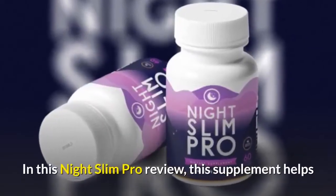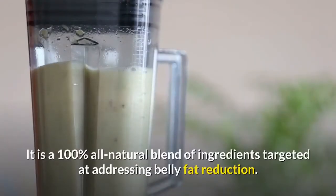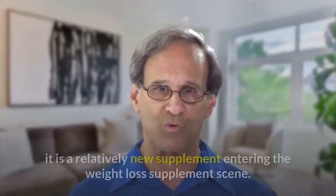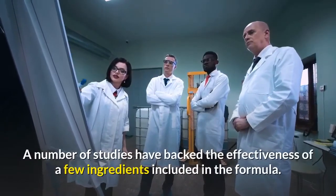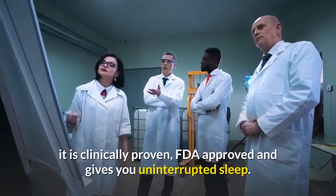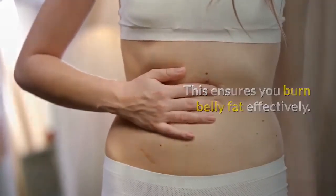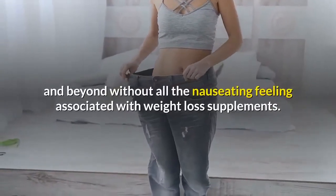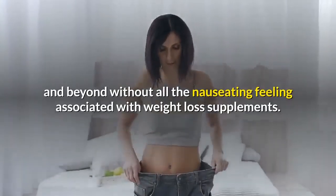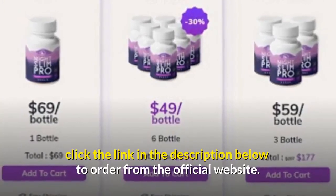In conclusion, this Night Slim Pro review shows that this supplement helps and aids weight loss during the deep sleep REM cycle. It is a 100% all-natural blend of ingredients targeted at addressing belly fat reduction. It is a relatively new supplement entering the weight loss supplement scene, and a number of studies have backed the effectiveness of a few ingredients included in the formula. It is clinically proven, FDA-approved, and gives you uninterrupted sleep, which ensures you burn belly fat effectively. Based on other Night Slim Pro reviews, it is a one-way guarantee to get you slim for summer and beyond, without all the nauseating feeling associated with weight loss supplements. If you are interested in buying this supplement, click the link in the description below to order from the official website.